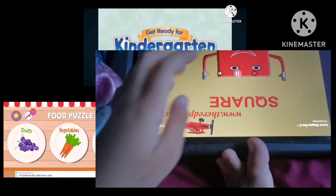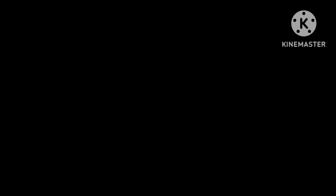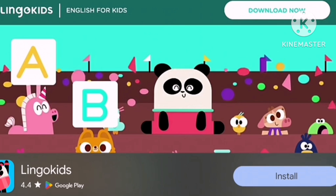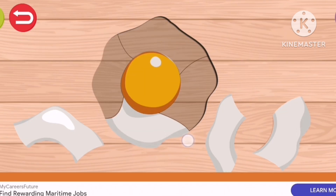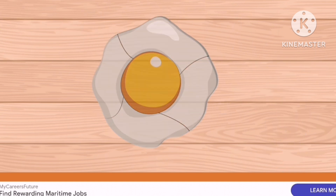Thanks for singing and dancing with me. If you had fun, please click that like button and subscribe to our channel. Also, if you would like free learning activities and Gracie's Corner merch, check out our website at www.graciecornertv.com. Thanks again for the support.